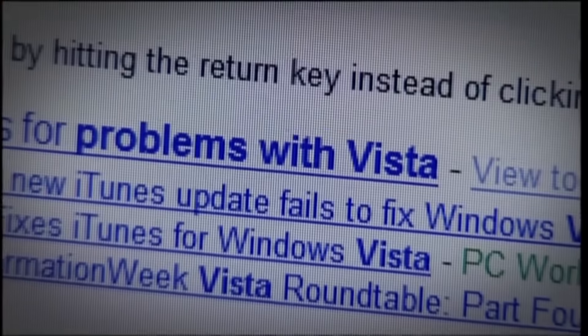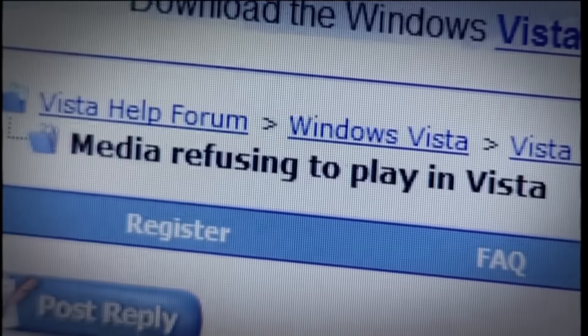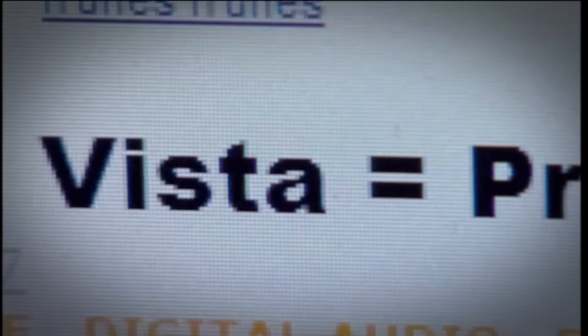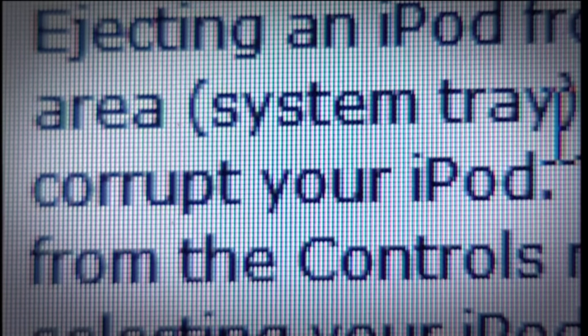Within days of its release, the internet was awash with horror stories: hardware running slower than usual, system crashes, and incompatibilities with everything from printers to webcams. Even Apple had to issue a statement warning that its popular iTunes software and Windows Vista were a marriage made in hell, together capable of corrupting your beloved iPod.